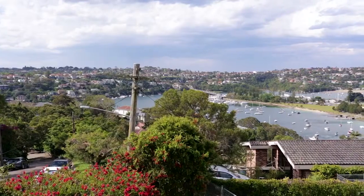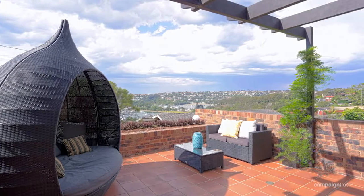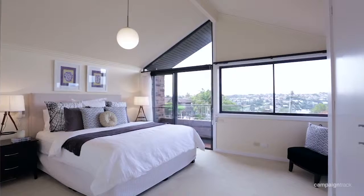For me, the biggest drawcard of the property is the tremendous views you get to experience over Middle Harbor. To sit out and enjoy the view is something worth rushing home for. And one of the rare aspects is you get to enjoy the view from not only the downstairs living areas, but from the upstairs bedrooms.